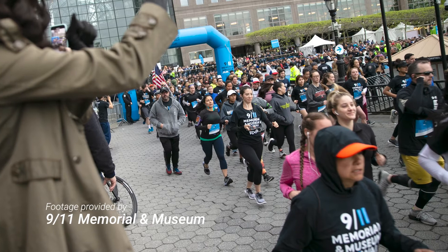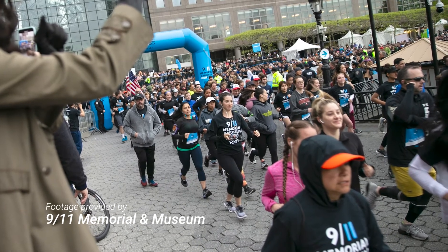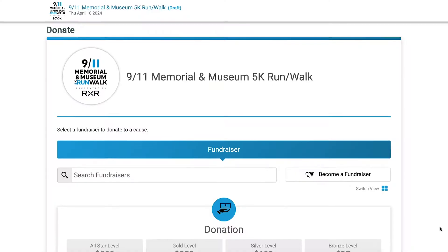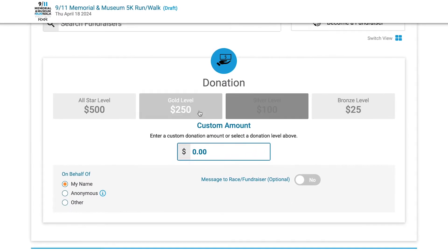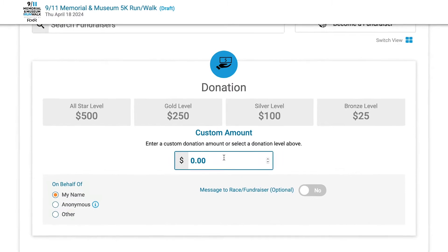We track all of our fundraising participants through RunSignUp directly. Our top fundraising program offers incentives at the $25, $50, $100, and $250 levels. Those are smaller items like hats, smart wallets, lanyards, or whatever offering we're giving that year.